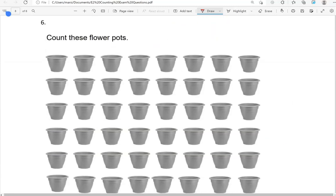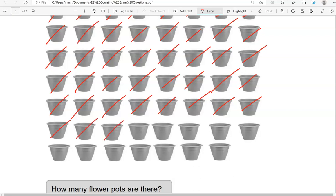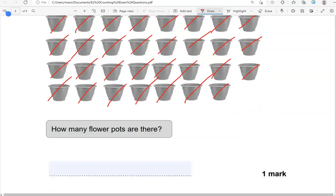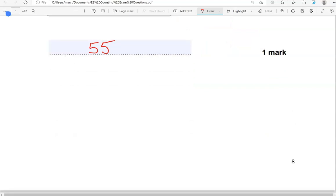Count these flower pots. Counting: 1, 2, 3, 4, 5, 6, 7, 8, 9, 10, 11, 12, 13, 14, 15, 16, 17, 18, 19, 20, 21, 22, 23, 24, 25, 26, 27, 28, 29, 30, 31, 32, 33, 34, 35, 36, 37, 38, 39, 40, 41, 42, 43, 44, 45. And this is the end of the questions.